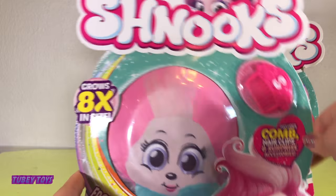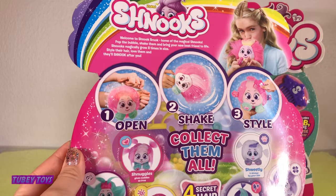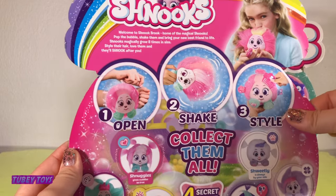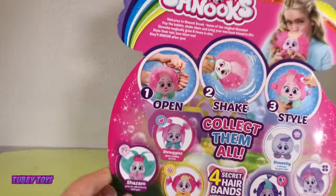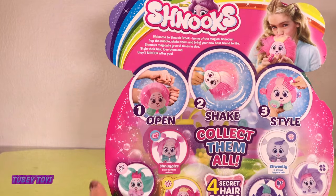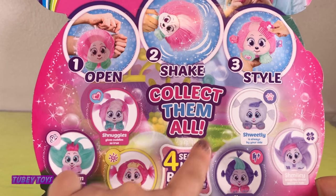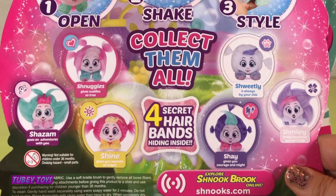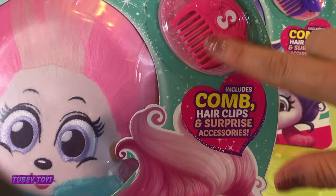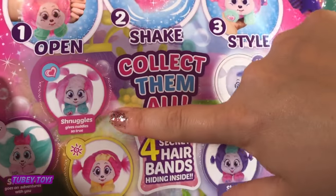Let's open up our own Schnuck and see what this cutie can do. You are supposed to open it up, shake it and style it. There are so many cute ones to collect — six in all: Shazam, Schnuggles, Shine, Sweetly, Shay and Smiley. Each come with four secret hair bands hiding inside. You also get your own color coordinated comb!